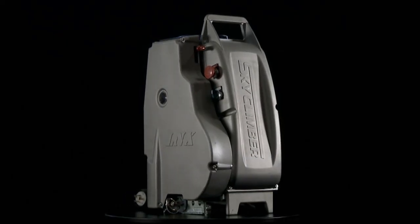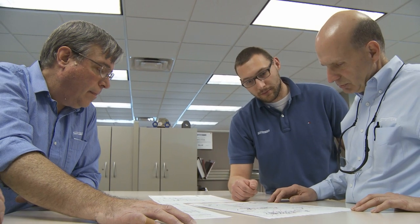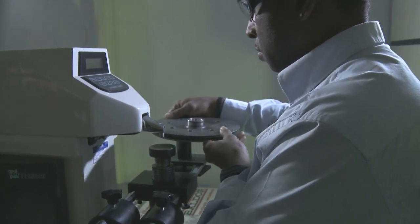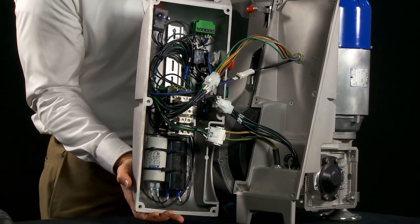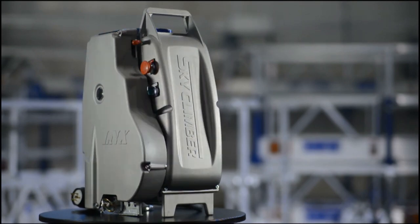At first glance, you can see and feel the durability engineered into the LNX's rugged, ergonomic, low-profile design. But LNX is more than just a pretty face. Much more. Go beneath the sealed cast aluminum surface and you'll see what truly makes LNX a thing of beauty.